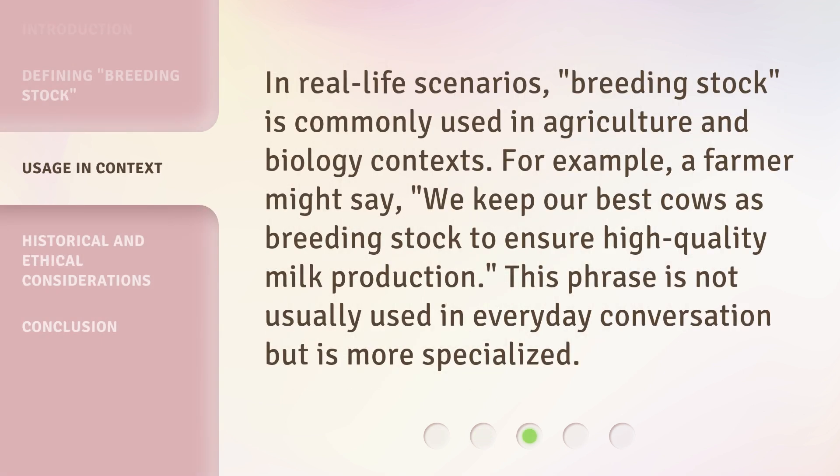In real-life scenarios, breeding stock is commonly used in agriculture and biology contexts. For example, a farmer might say: "We keep our best cows as breeding stock to ensure high-quality milk production." This phrase is not usually used in everyday conversation but is more specialized.